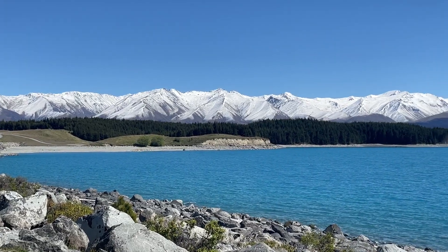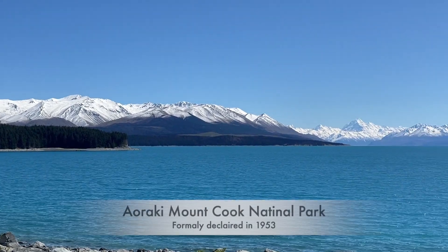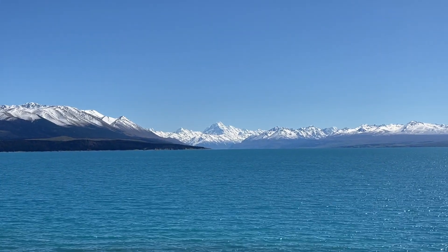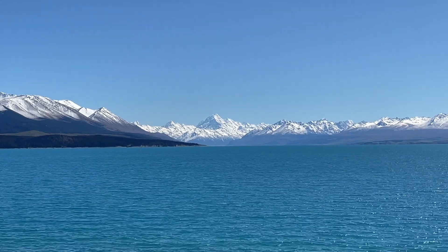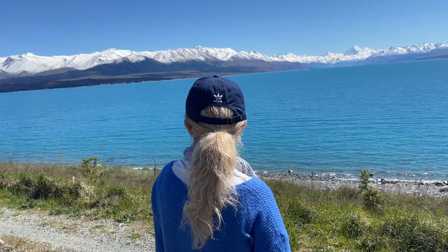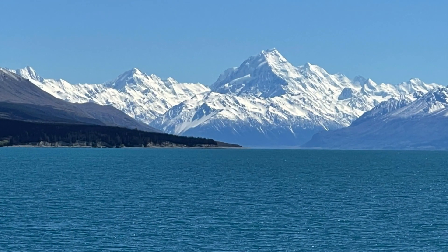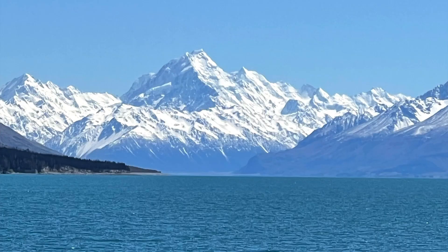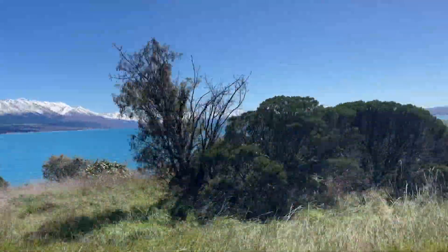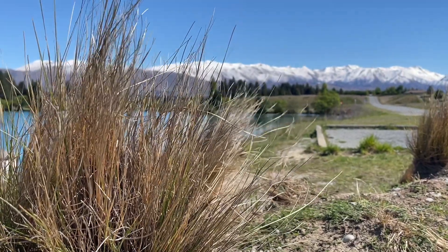Mount Cook is part of the Southern Alps along the western coast of New Zealand's South Island. The area is better known as Aoraki Mount Cook National Park. The park was formally declared in 1953 when it became one of the United Nations World Heritage Parks along with Westland National Park. Aoraki, or Mount Cook, is the highest mountain in New Zealand, with its height estimated at 3,720 meters. There is nothing better in the world to clear your mind and refresh your spirit than being in an open space in nature like this.